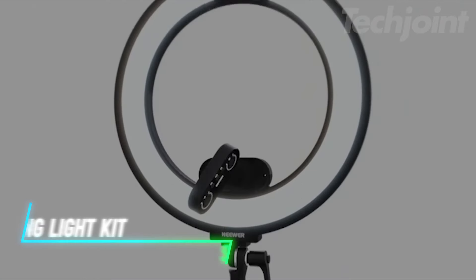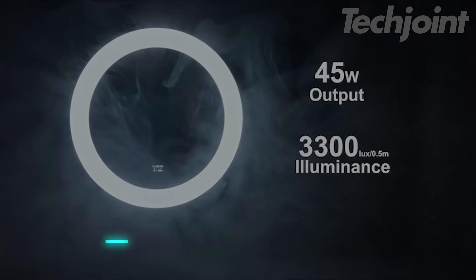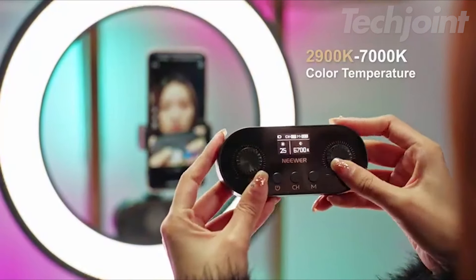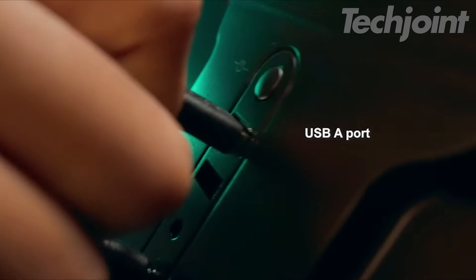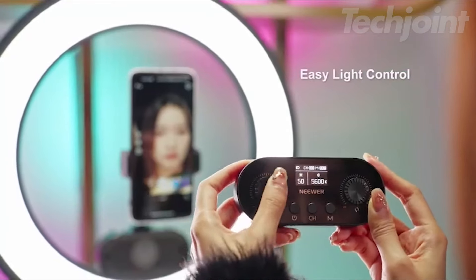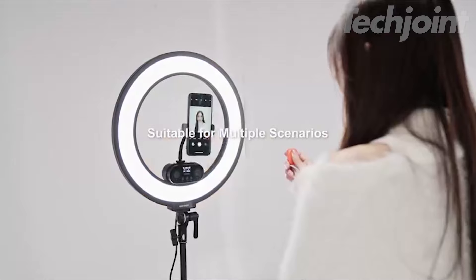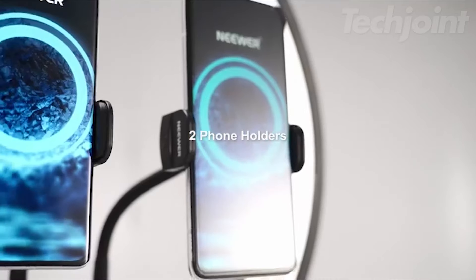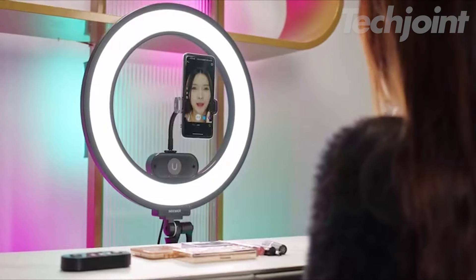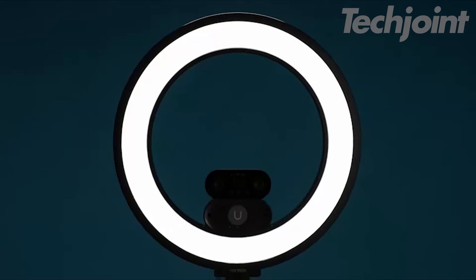Illuminate your content creation with this versatile 18-inch ring light kit. Featuring 288 LEDs with adjustable color temperatures from 2,900K to 7,000K and 12 scene effects, it ensures perfect lighting for any setting. The magnetic remote controller offers easy adjustments, while the app and 2.4G control provides seamless operation from PC or Mac. With dual phone holders and a camera ball head, it's ideal for live streaming, vlogging, and professional shoots. The included carry bag makes it easy to transport and set up wherever needed.